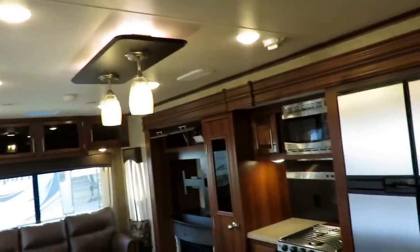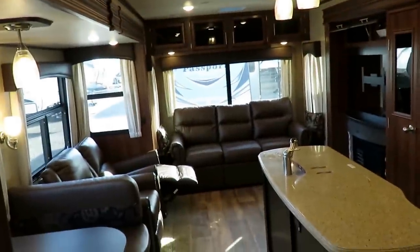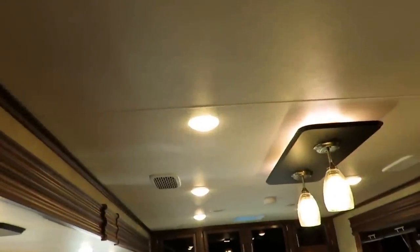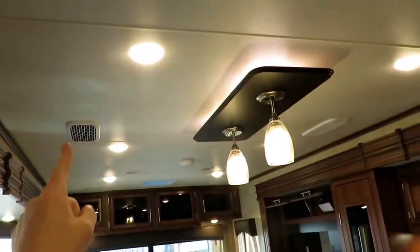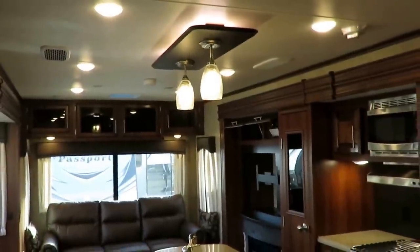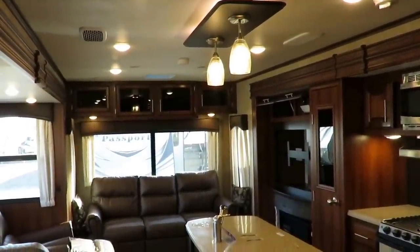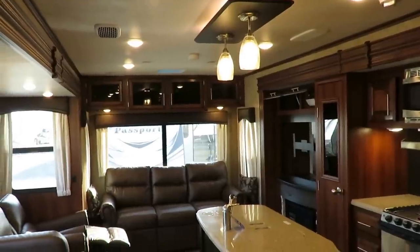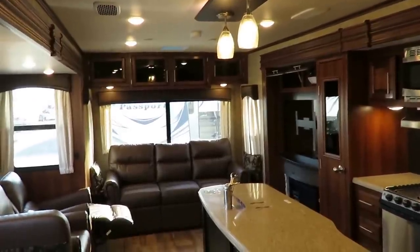Taller walls mean taller slides, taller showers, and in a bunk model, taller bunks — lots of benefits. Just like a fifth wheel, this travel trailer has double-bank LED lighting and a whisper-quiet AC system. You can see the air intakes right here. Jayco's Helix ducted air systems are more efficient — they move air more quickly, so it gets down to temp faster and maintains it more easily.